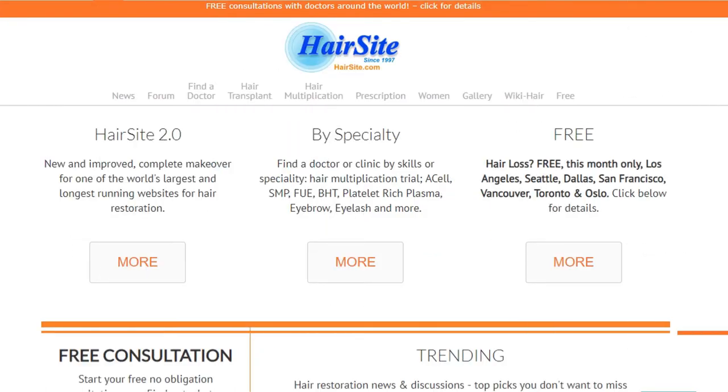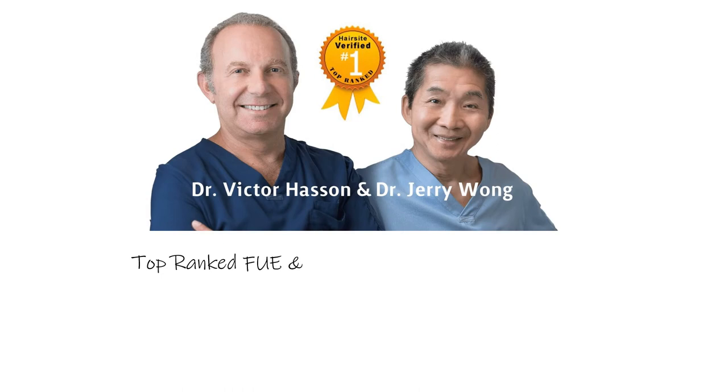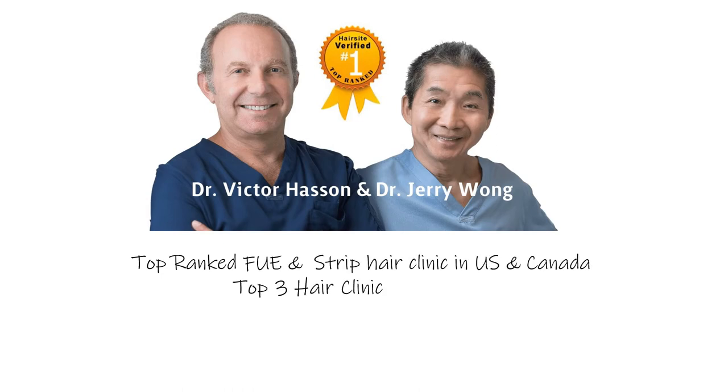Hi guys, I'm your host from HairSite.com, bringing you hair restoration news from around the world for over 20 years. Today's video is produced in collaboration with Hassan and Wong, a top 3 hair clinic in the world according to our patient results statistics.